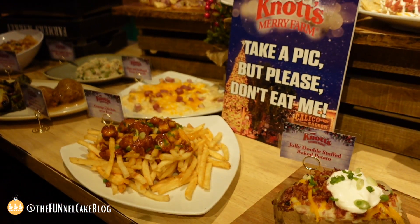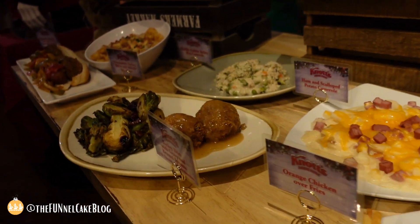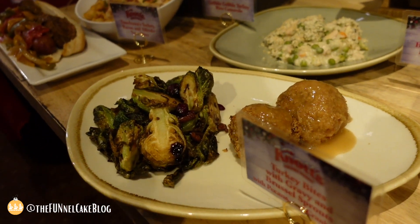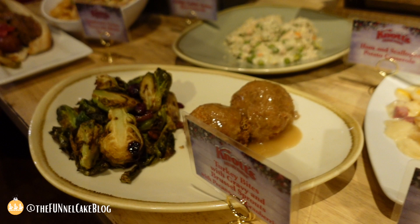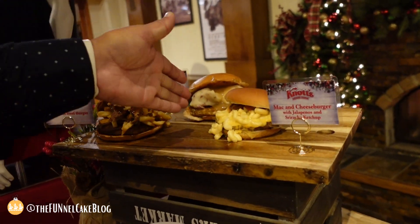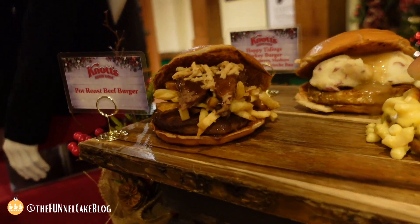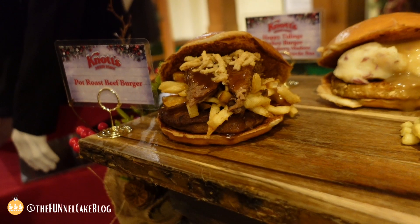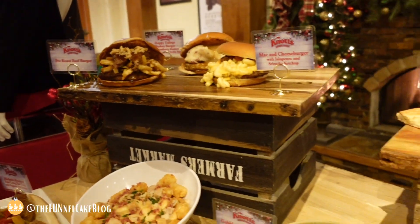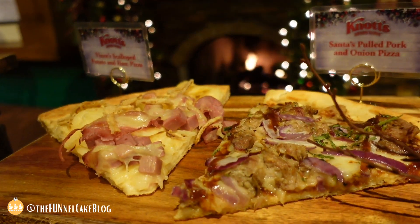Come over here and check out the turkey bites — everybody loves our turkey bites. I'm a turkey burger fan, but the pot roast beef burger is delicious — I've seen a lot of people post that today, it's been amazingly popular. Don't forget vixen scalloped potato ham pizza or Santa's pulled pork and onion pizza, both available at Prop Shop.